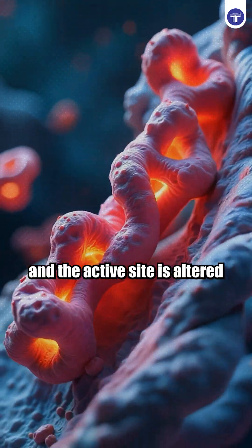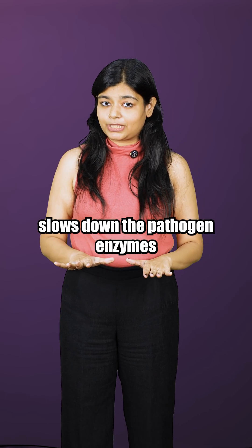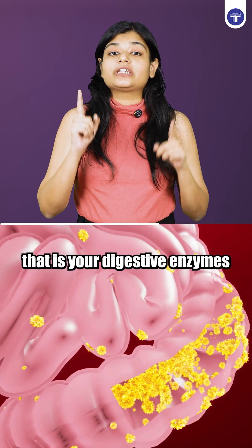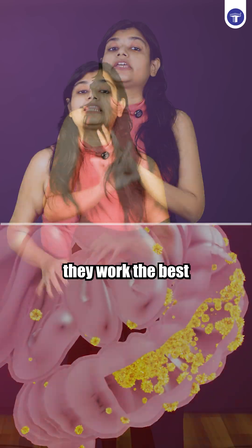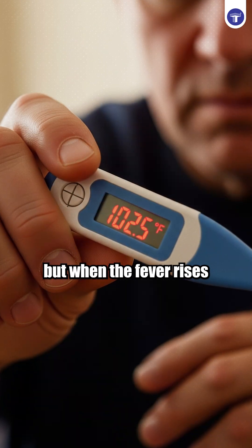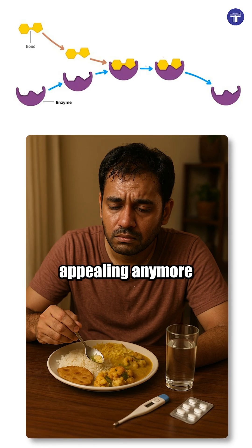Above the optimum temperature, they are denatured and the active site is lost. During fever, the heat in your body slows down the pathogen enzymes. And that appetite dip — that's not random. That's your digestive enzymes slowing down. They work best at our normal body temperature, but when the fever rises, the heat rises, the efficiency drops and the food just doesn't feel appealing anymore.